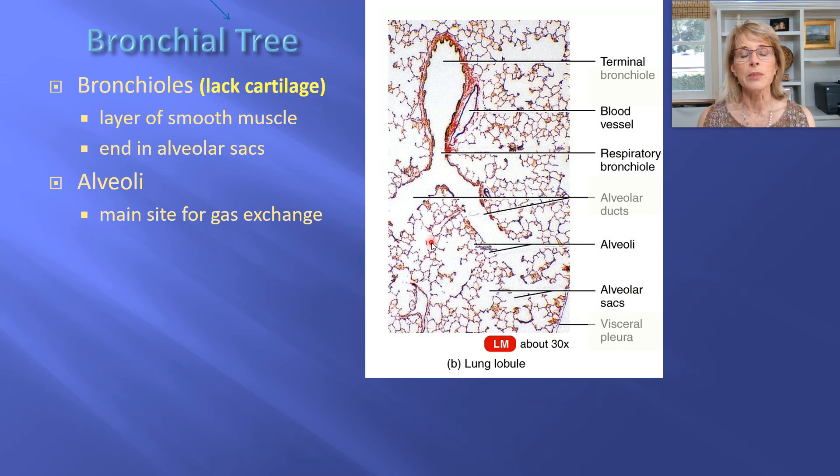Looking at lung tissue through the microscope, everything white is where there would only be air. Your lungs are much more made out of air than they are made out of you — the only part that is you is the purpley-red tissue lining. This is a healthy bronchiole: it has just a little bit of smooth muscle and is filled with air. We'll start there at the beginning of the next video.